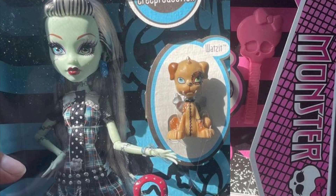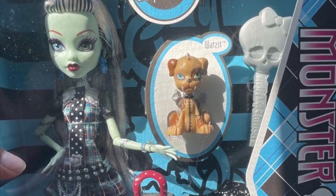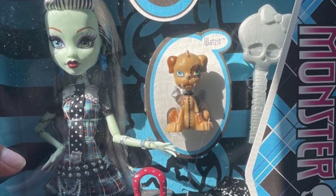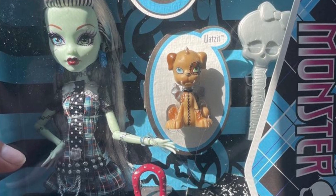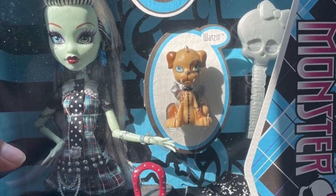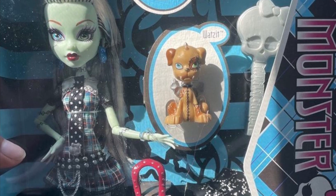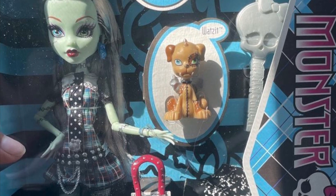The next ghoul we have to talk about is the lovely Frankie Stein. I'm so excited for this Frankie — I will definitely be picking up all four of these, because I need a new First Wave Lagoona since I don't have one. And I just want to get the reproductions because my old ones don't look that good, so I would like to have them all displayed.